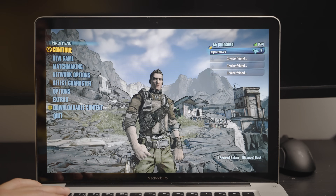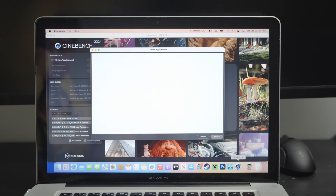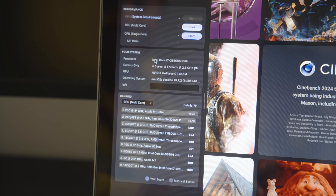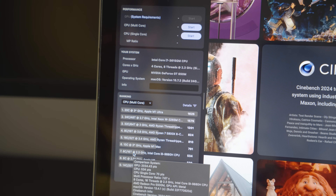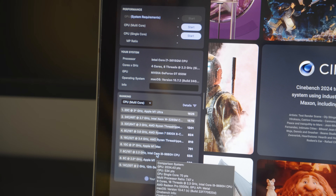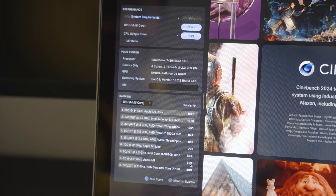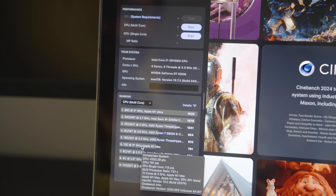It seems like 1440 by 900 at highest settings on Minecraft works. Now we're opening Cinebench, and I already know it's not going to be in the top five or ten. As you can see, we have an i7-3615QM CPU — four cores, eight threads. The comparison on screen shows the i9-9880H with eight cores and 16 threads from my 2019 16-inch MacBook, and right below it is the M1.